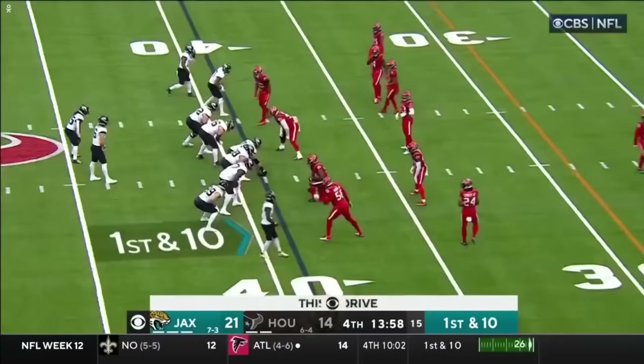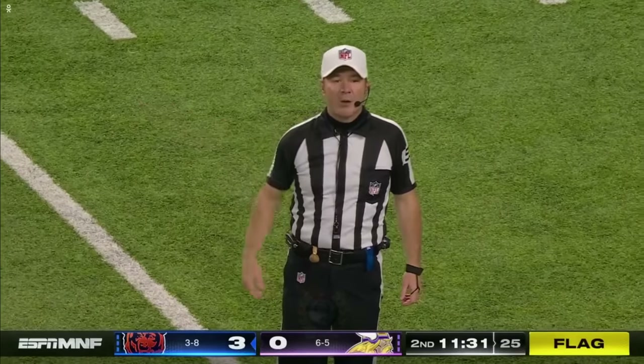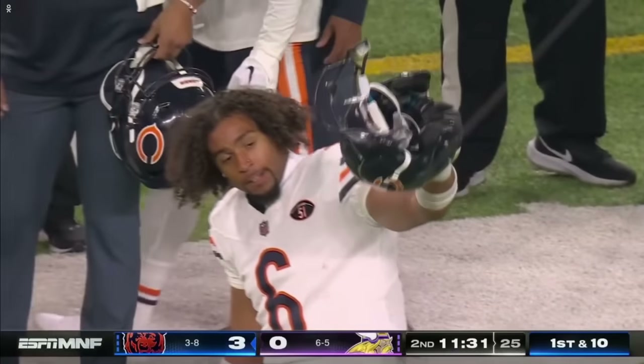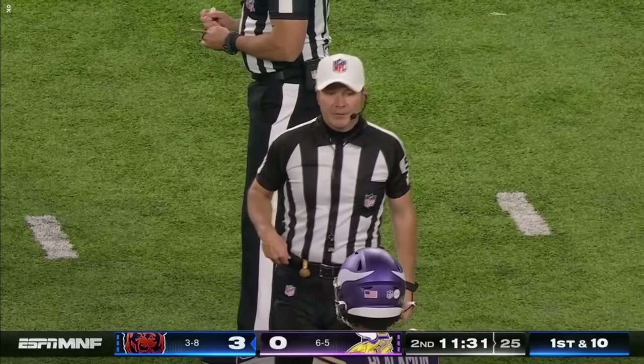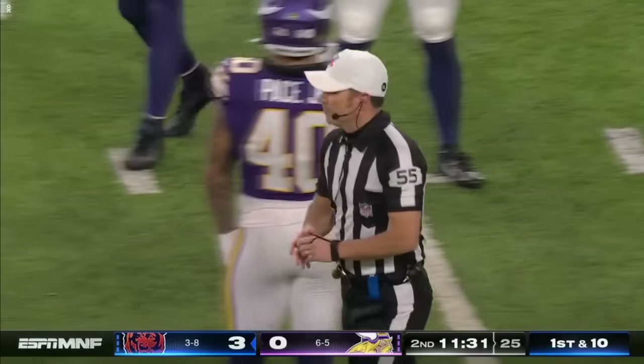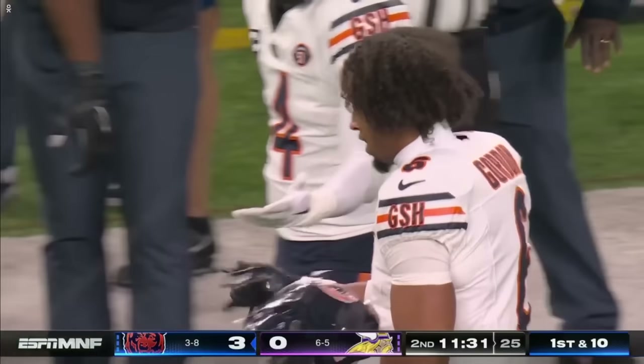Just to be fair, that was in slow motion. Unsportsmanlike conduct by Chicago number six for taking his helmet off — it's Kyler Gordon. They're saying the number six is following a taunt, but the face mask came off. That's his first towards disqualification. They're even doubling down and saying it's a taunt instead of taking his helmet off, but his face mask came off.